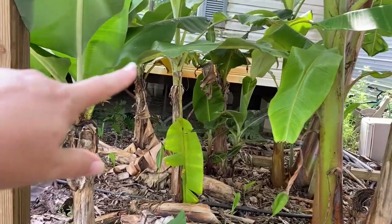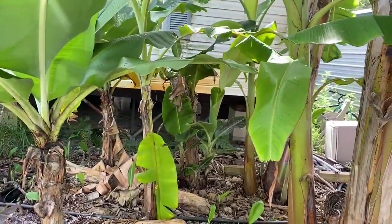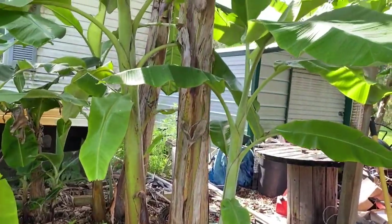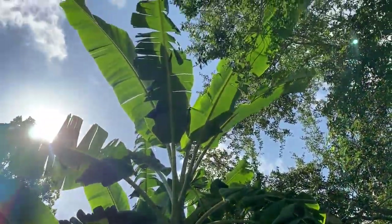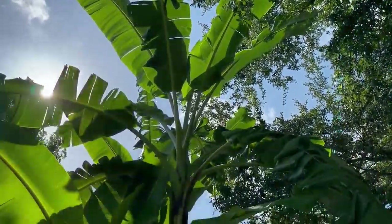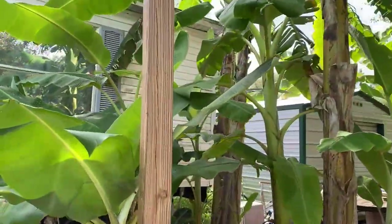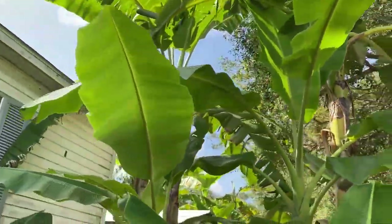We've got a few dwarf Cavendish still left — we're reading these out because we are replacing them. Look at that, all the way up there — these are the ice cream bananas! We absolutely love these guys, and I'm going to try to get a better picture for you.